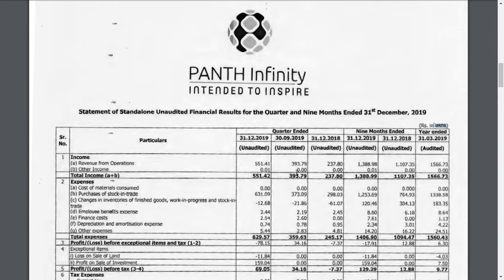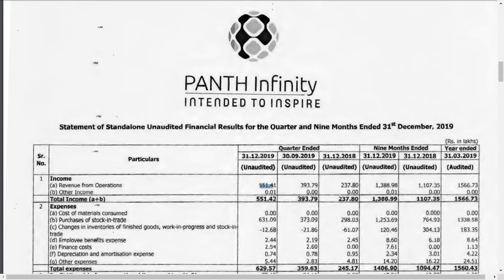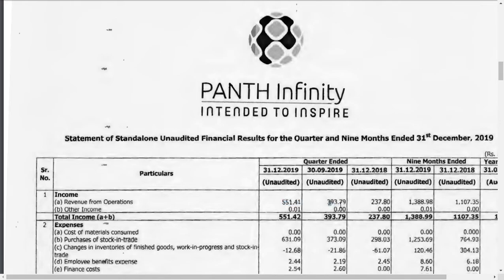The revenue from operations is at 551 lakhs, that means 5 crore. That is a beautiful jump in the revenue. The previous quarter revenue was just 3.93 crore and the previous year was 2.37 crore — that means nearly double the jump in revenue the company has earned.